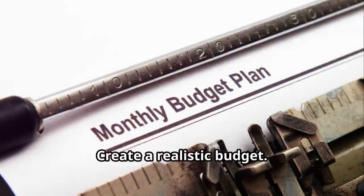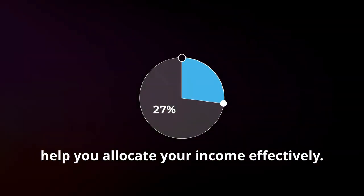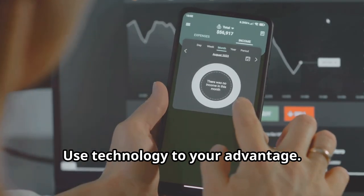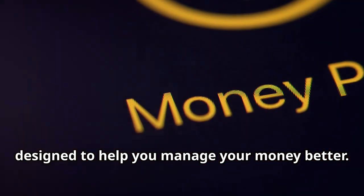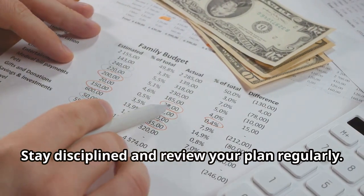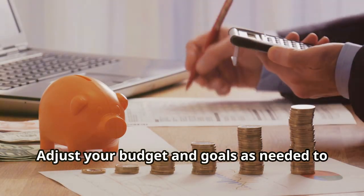Third, create a realistic budget. Use guidelines like the 50-30-20 rule to help you allocate your income effectively. Fourth, use technology to your advantage — there are plenty of apps out there designed to help you manage your money better. Fifth, stay disciplined and review your plan regularly, adjusting your budget and goals as needed to stay on track.